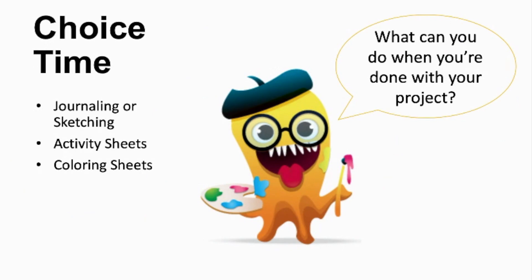After you are done with your artwork, you can start journaling or sketching. You can also do coloring sheets, which will be in a folder in Google Classroom.